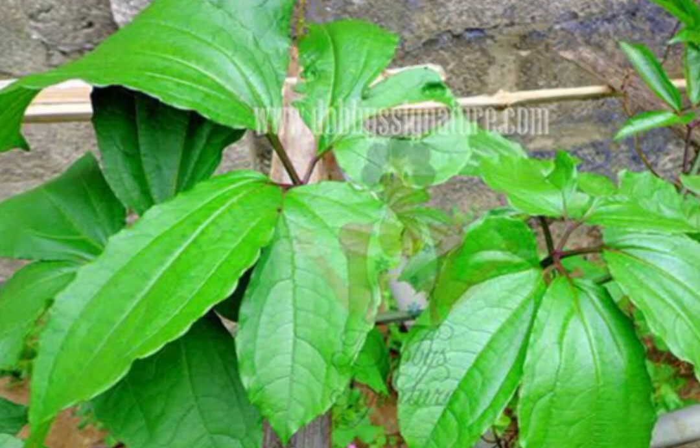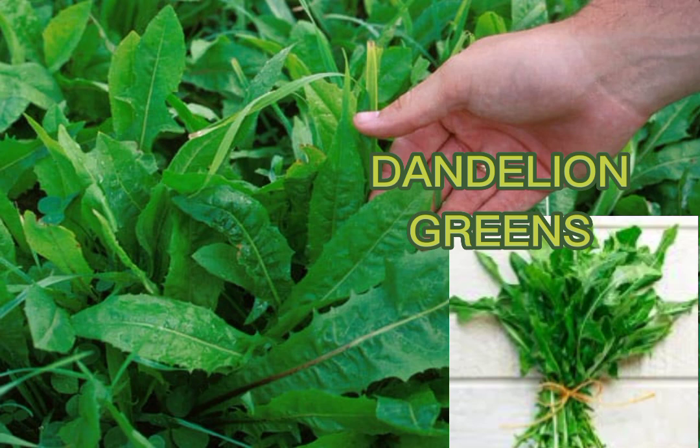The third one we will talk about is dandelion greens. This is high in iron and it can be taken raw, but it's advisable to air dry it before use. After air drying, you can blend it and add it to your oatmeal, your pulp, or any of your meals.